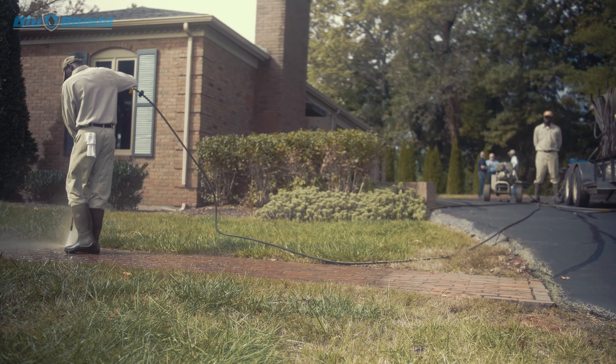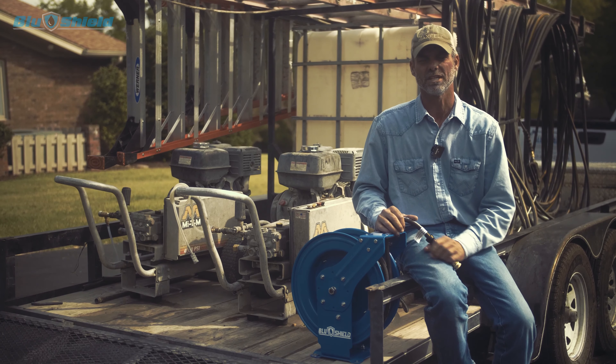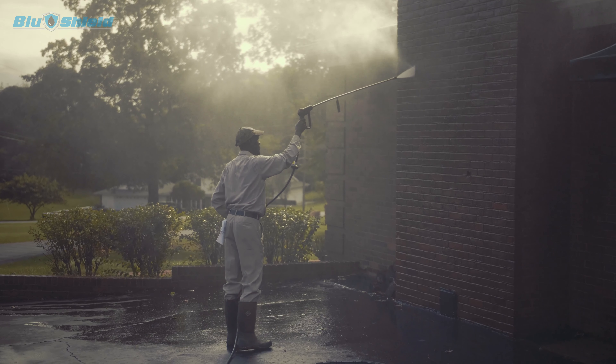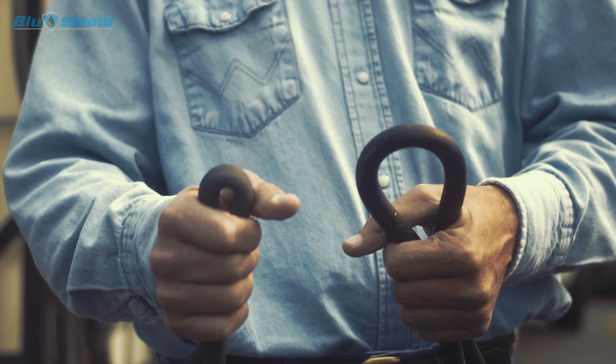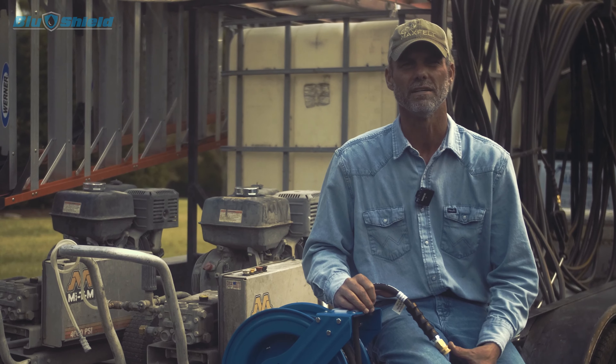We've had a lot of good luck out of it, and I don't think since we've been using one that we've ever had one bust — versus the steel hose, they bust and just have a lot of trouble out of them.